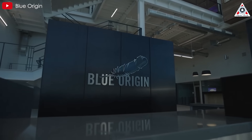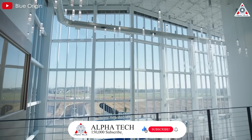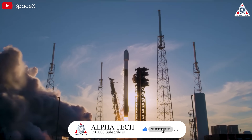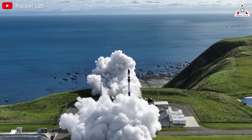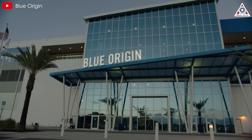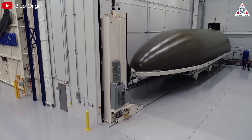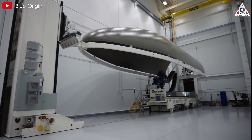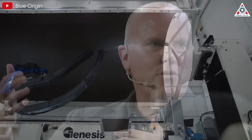Even so, many might wonder what's taken Blue Origin this long. The company was founded all the way back in 2000, while contemporaries like SpaceX, founded in 2002, and Rocket Lab in 2006, have been getting to orbit for years now. Beyond the technical challenges that have been endlessly discussed, delays might partly stem from the company's work culture. When it comes to Bezos's success, the company needed a Gwynne Shotwell, and instead they had Bob Smith.